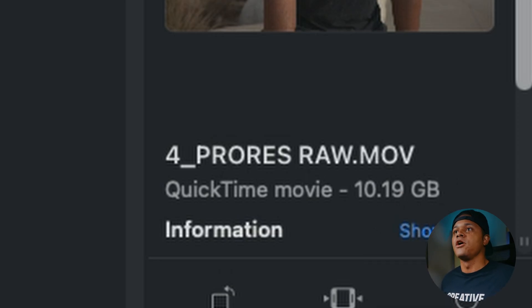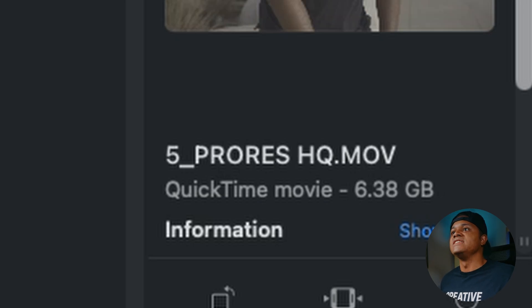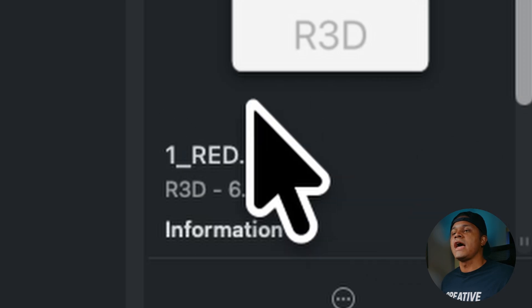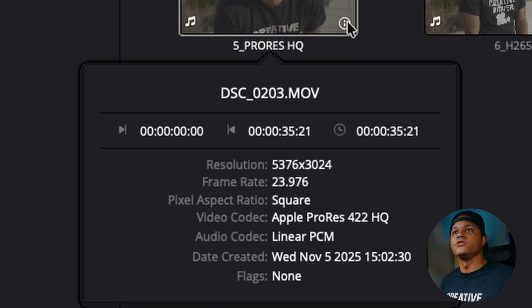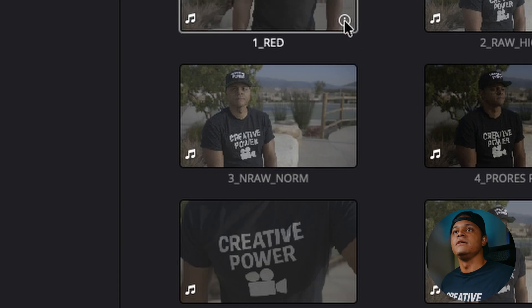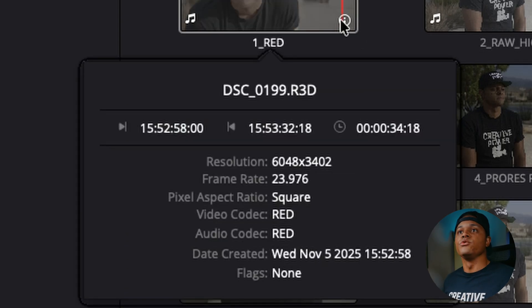When we go to ProRes HQ, we're at 6.38 gigabytes — actually around the same as the Red RAW. ProRes HQ was 35 seconds and Red was 34, so these were really close. It's actually really interesting that they're nearly the same file size even though we're not shooting in RAW.